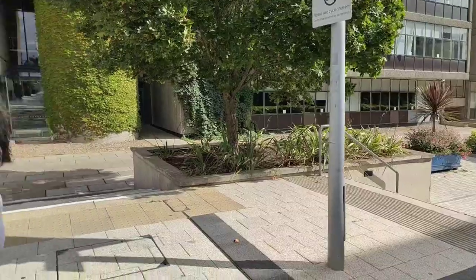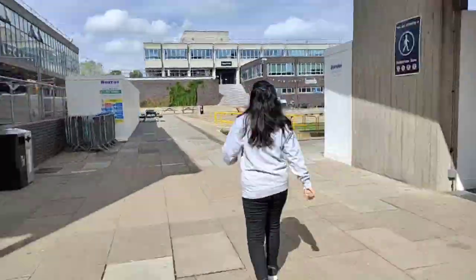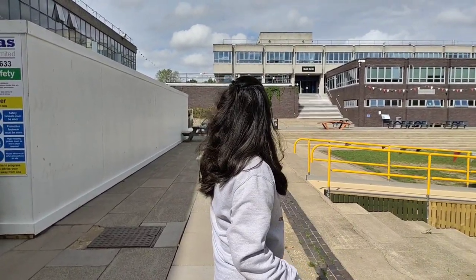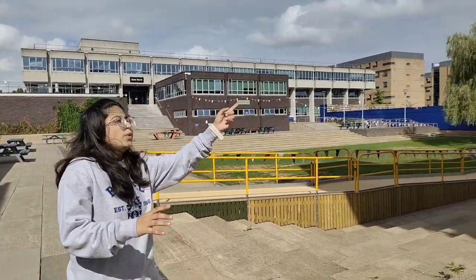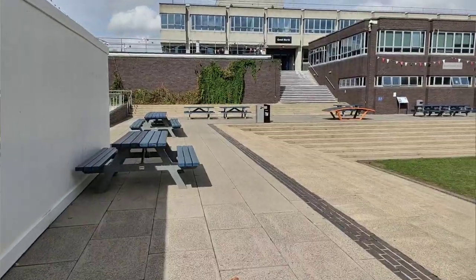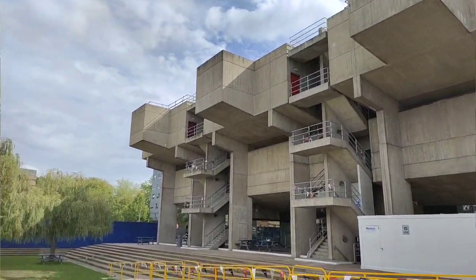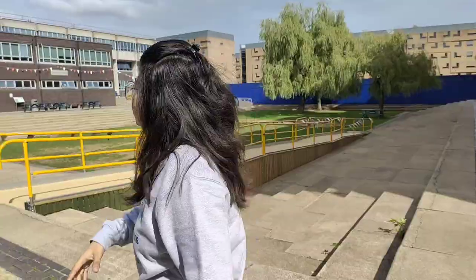When you walk past the library you'll find the student center, and this is the quad — a really beautiful space. You'll see Quad North and Quad South marked around here. This is where most university events happen: we had a movie night here, certain university celebrations, and even an independence day celebration. If you're coming to this university, you'll have most events in this quad.